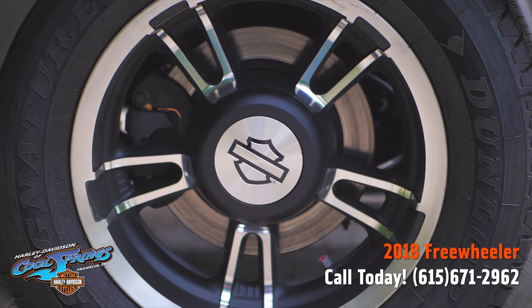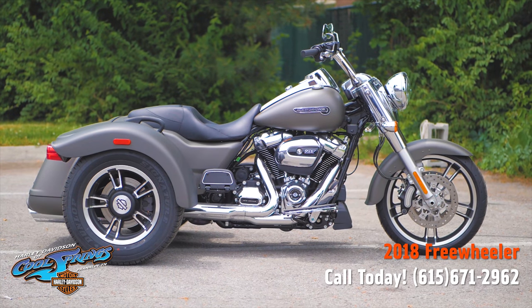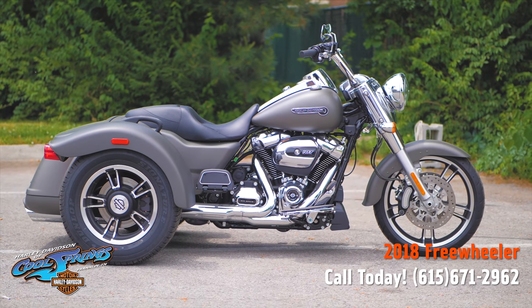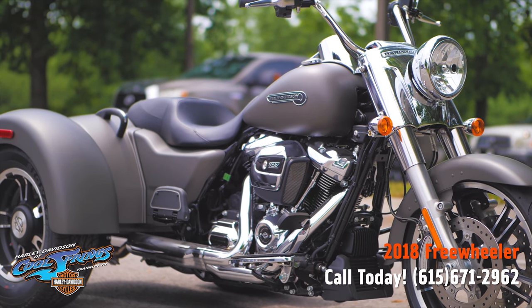If you need to come in and give this bike a test ride, you'll probably be taking her home. This is Harley-Davidson of Cool Springs, 7128 South Springs Drive, in beautiful Franklin, Tennessee.